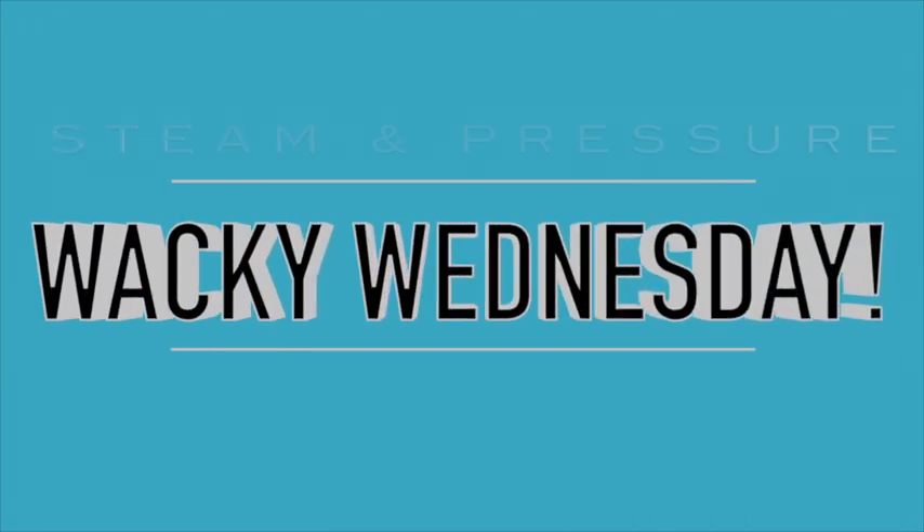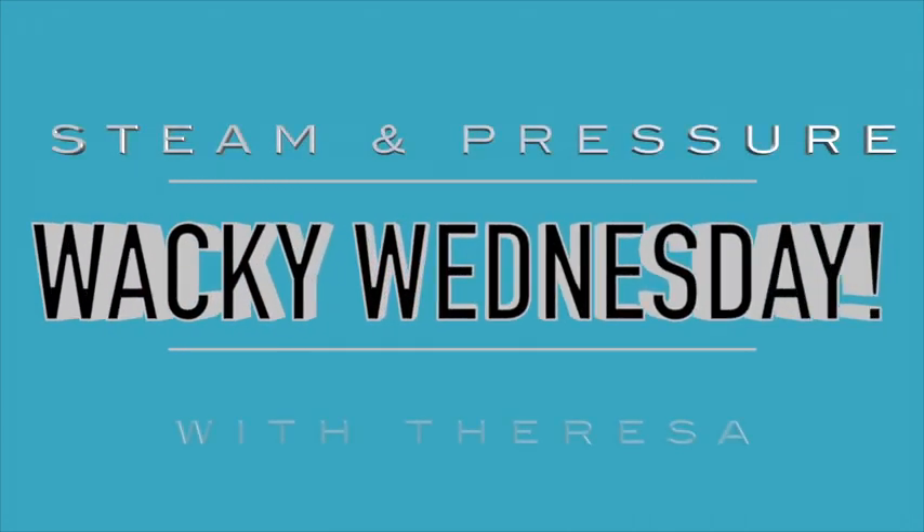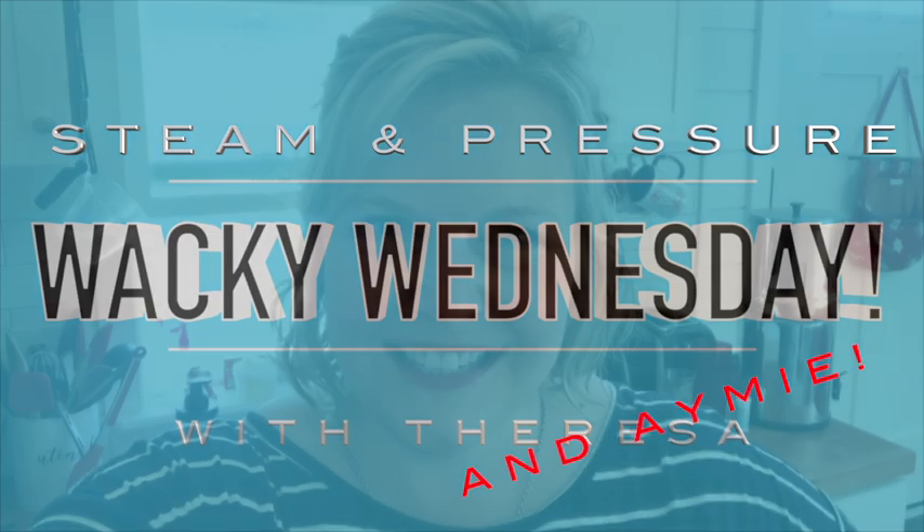Hi! It's Teresa from the Children's Museum of Sonoma County. Thank you so much for joining me today for another Wacky Wednesday. Hi! I'm Amy from the Children's Museum of Sonoma County and I'm trading places with Teresa today, so we're going to do Wacky Wednesday for my tiny house on wheels.